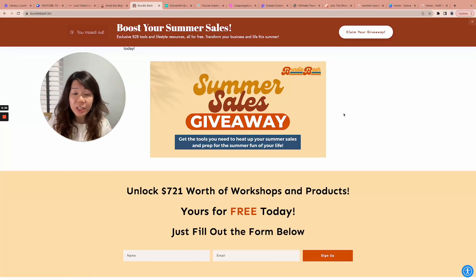I strongly recommend joining the Bundle Bash membership, especially if you're starting with zero people on your list and want to join bundles and get into the rhythm of contributing to them. At $7 a month it's really affordable. They provide reviews for members and also run members-only bundle events specifically designed to help you grow your email list. It's the first time they're opening to the public, so don't hop off too quickly after signing up for the summer sales giveaway — do check out the membership.